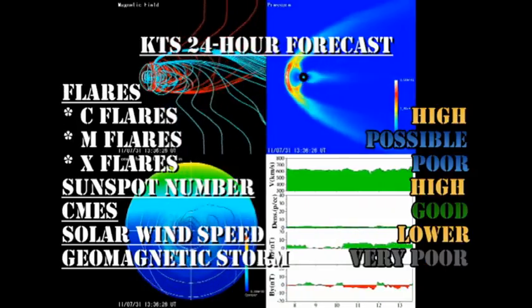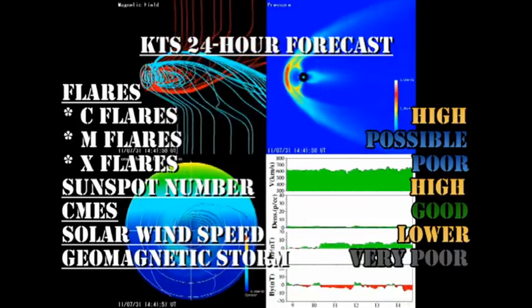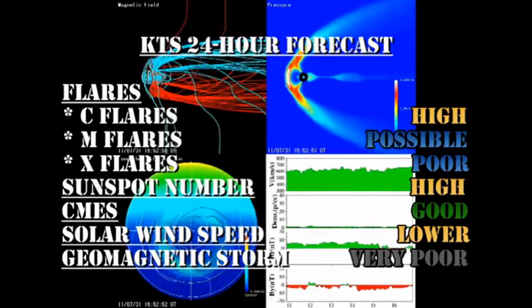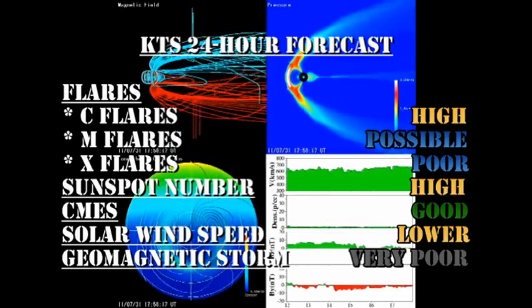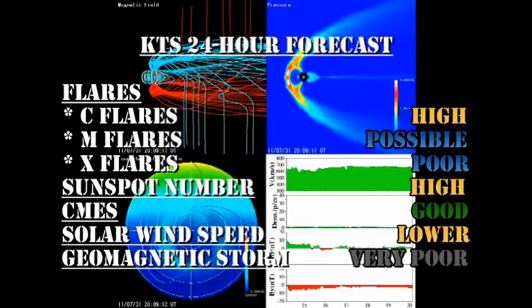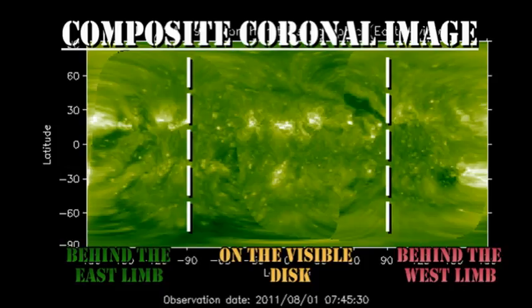My forecast is that there's a good chance of getting C flares. M flares are possible, but the chance of getting X flares is quite low. Sunspot number will remain high. The solar wind speed will likely drop, but the chance of getting a major geomagnetic storm is quite remote. In the slightly longer term, there's a region in the northeast that's likely to come over in the next day or so — it looks quite bright, so it's a promising source of increased activity.